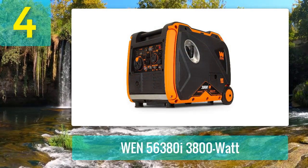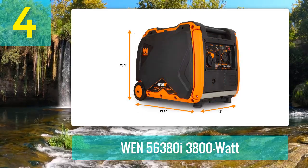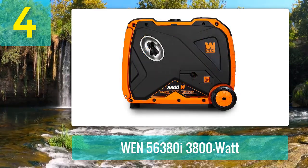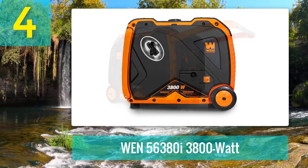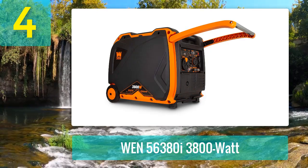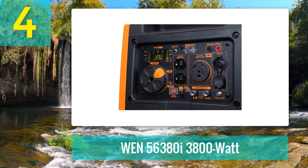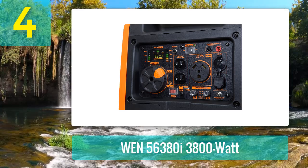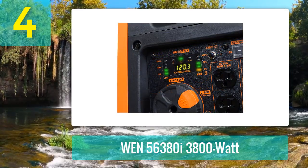Number four: WEN 56380i 3800-Watt. Another popular choice for a portable RV generator, the WEN 56380i is a nice middle-of-the-road option. When used at half power, it can run for 8.5 consecutive hours, which is a decent output. It's also fairly quiet and easy to fire up with its electric start technology. The generator is a bit heavy at 99.2 pounds, but has a built-in pair of wheels to make it easier to transport.